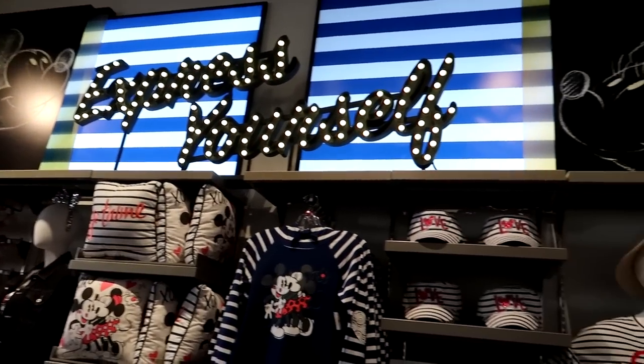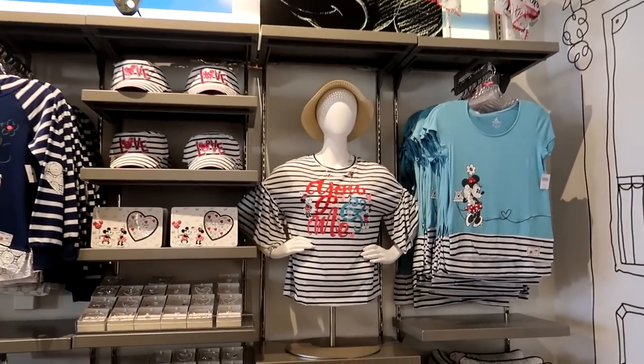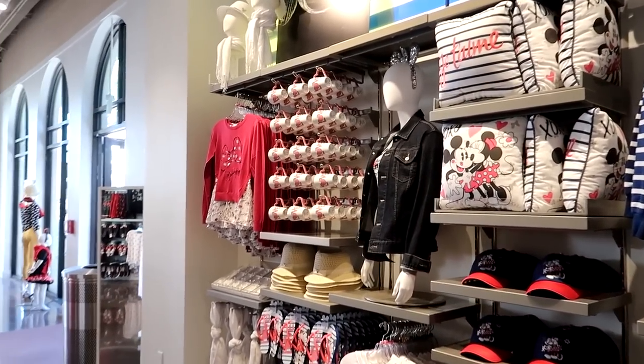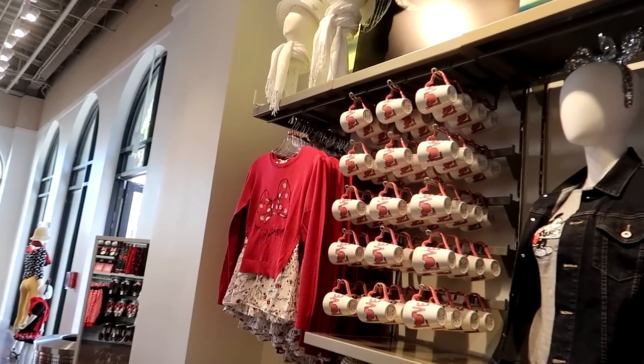The more time I spend in here, I'm kind of liking this minimalistic modern design because you pay more attention to the merchandise and it kind of goes with it a little better. Like regular Disney is kind of loud with the decorations and all the flashing lights. I kind of like this a little bit better.